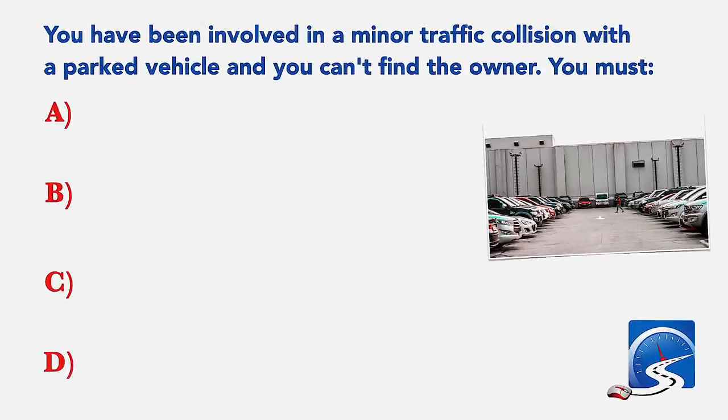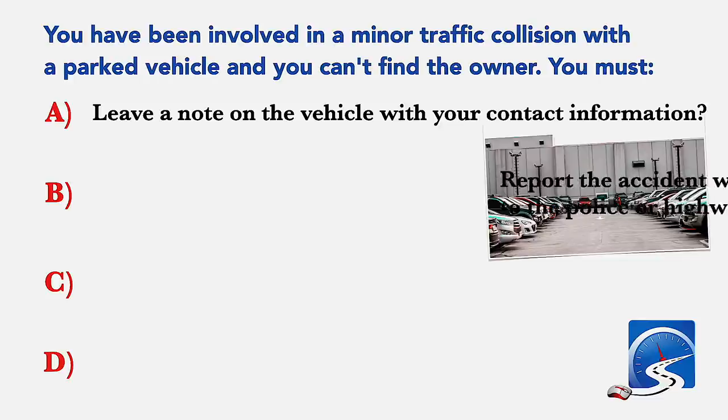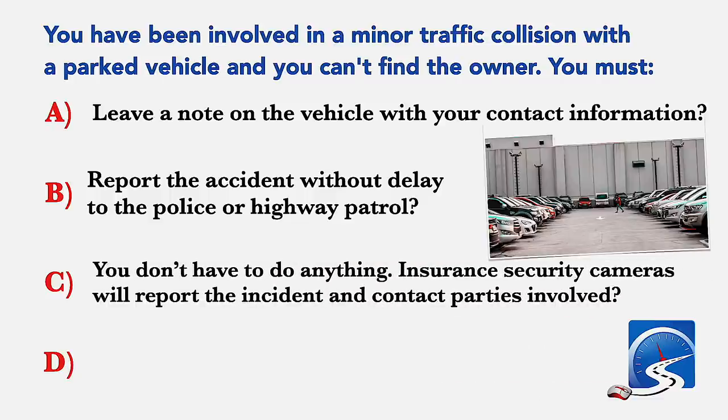You have been involved in a minor traffic collision with a parked vehicle and you can't find the owner. You must leave a note on the vehicle with your contact information; report the accident without delay to the police or highway patrol; you don't have to do anything; or insurance security cameras will report the incident. Correct answer D: A and B are correct.